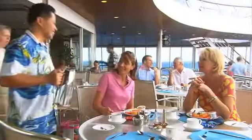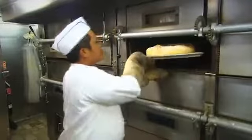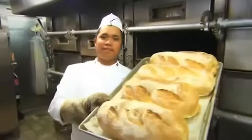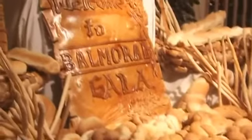Each restaurant benefits from locally sourced ingredients, freshly prepared by award-winning chefs, who create an array of delicious meals. Even the ship's appetising pastries and breads are freshly prepared and baked daily on board.